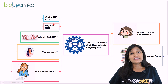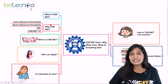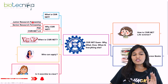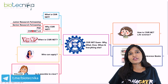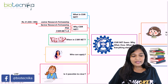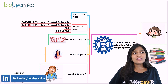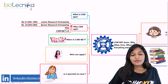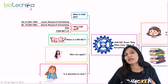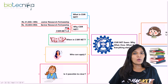Why is this CSIR UGC NET important? If you write it, you can either become a Junior Research Fellow or a professor in a college. For JRF you write the JRF category; CSIR NET LS is for becoming a lecturer or professor. As a JRF you get Rs. 31,000 per month plus HRA. After two years as a JRF, you can become an SRF with Rs. 35,000 plus HRA. You can also pursue your PhD using this qualification, as most research institutions — CSIR, DBT, ICMR — require a valid fellowship like CSIR NET.